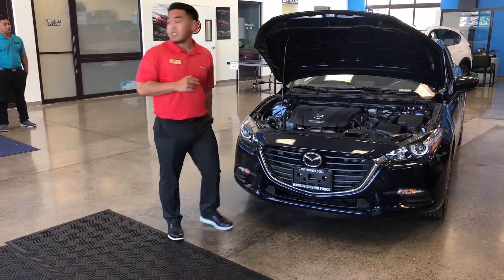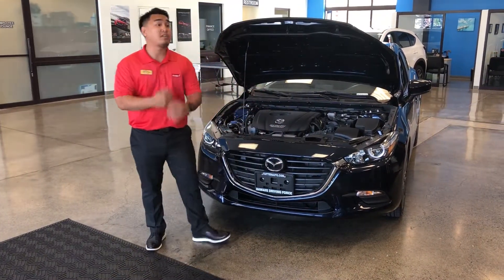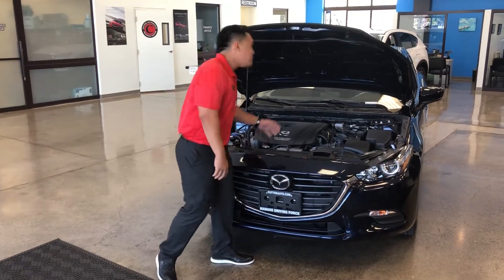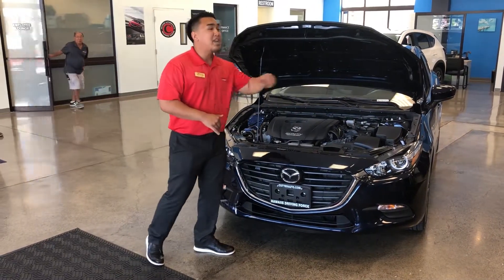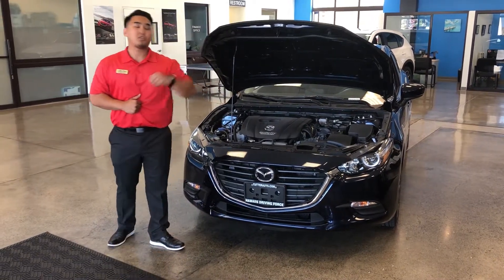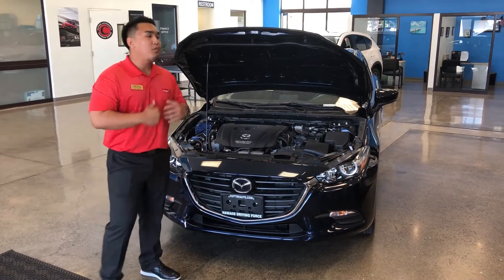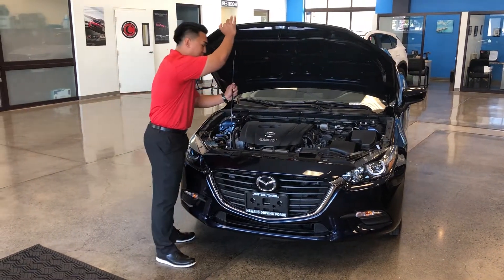Here we have our 2.5-liter Skyactiv-G engine. Skyactiv is four things working together — engine, transmission, body, and chassis — to deliver great fuel economy with no loss of power. This engine puts out a whopping 184 horsepower and 185 pound-feet of torque, smoking competition like the Hyundai Elantra which only gives 147 horsepower and 132 pound-feet of torque, and the Volkswagen Jetta with its 1.4-liter turbo engine producing only 150 horsepower and 185 pound-feet of torque.